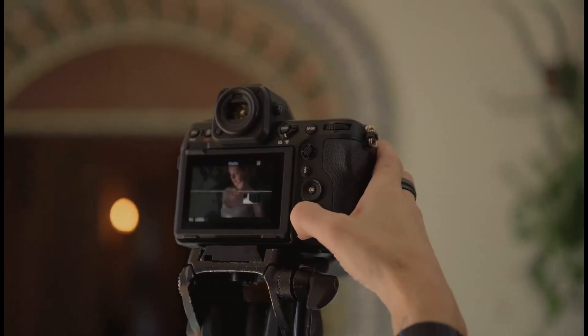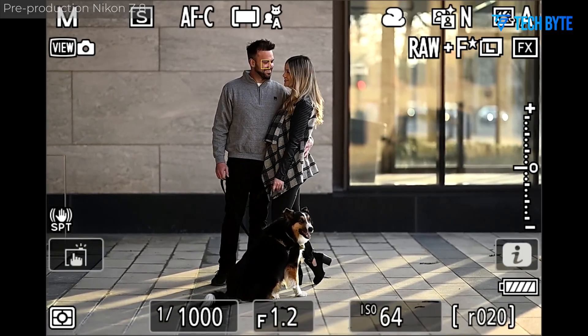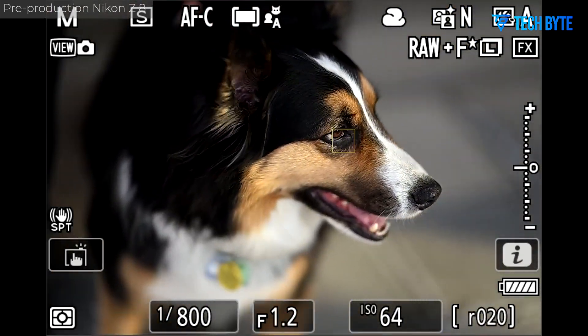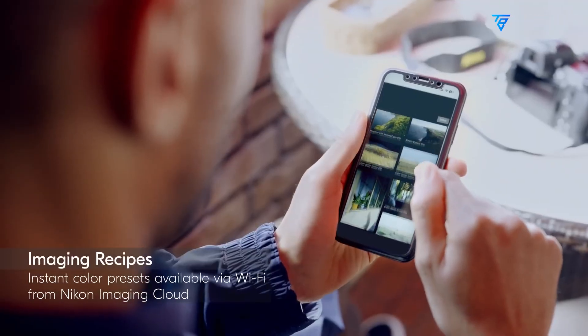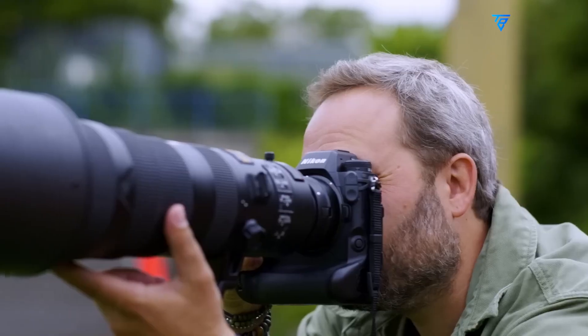Additionally, Nikon may enhance autofocus speed and accuracy in low-light conditions, an area where competing models like the Sony A7R4 and Canon EOS R5 already excel. If Nikon refines its autofocus algorithms and sensor performance, the Z8 II could become a go-to camera for professionals who demand both speed and precision.